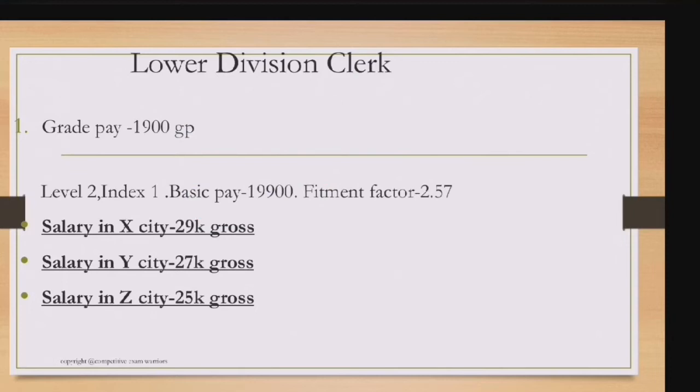Regarding city-wise salary: in X cities (metro cities like Kolkata, Chennai, Bangalore, Mumbai) the gross salary is around 21,000. Y city gross is around 27,000 and Z city gross is around 25,000. Salary differences arise due to HRA variations across X, Y, and Z cities.